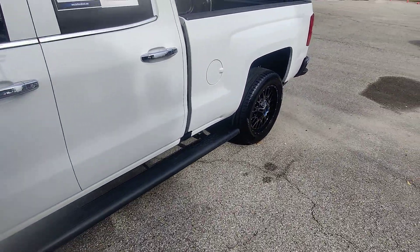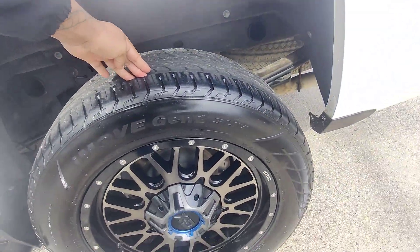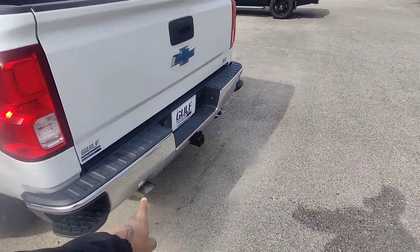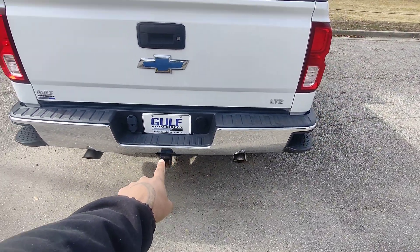We do have stationary steel running boards and active market aluminum alloy rim sets. Good tread on the tires here. Moving to the back as well, this vehicle has been completely detailed — no curb scratches on the rims or anything like that. Moving around the back bumper, no damage here.